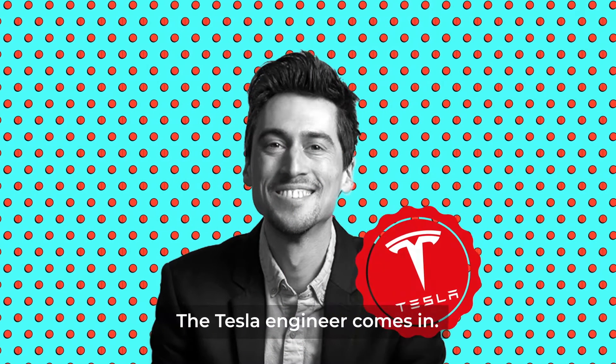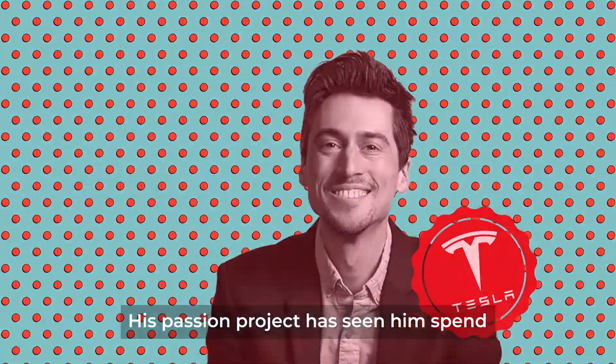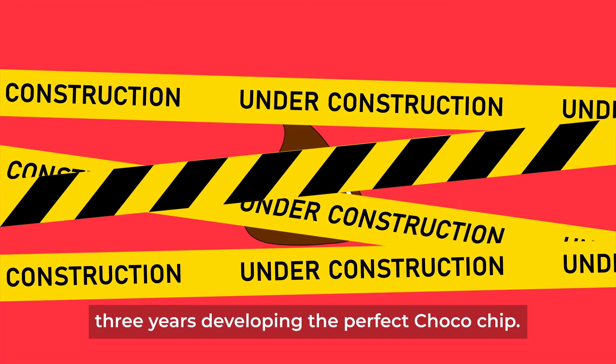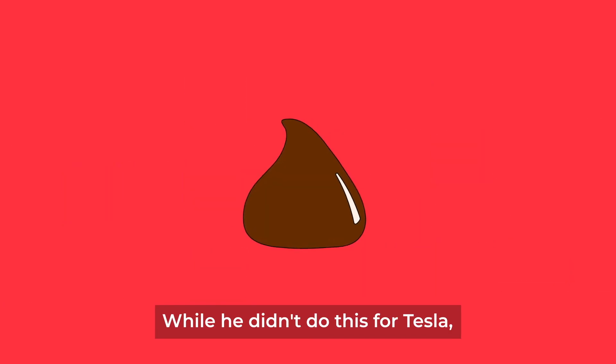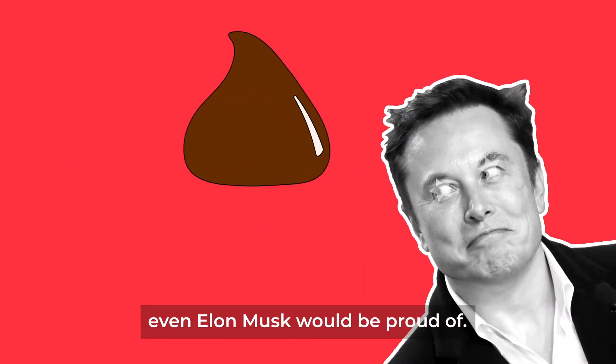And that's where Remy Lebesgue, the Tesla engineer, comes in. His passion project has seen him spend three years developing the perfect chocolate chip. While he didn't do this for Tesla, the design is something even Elon Musk would be proud of.